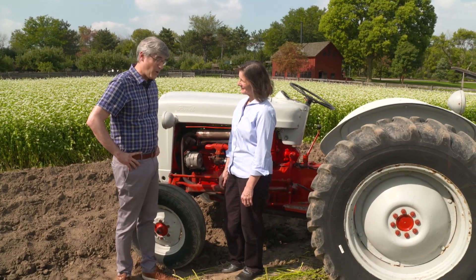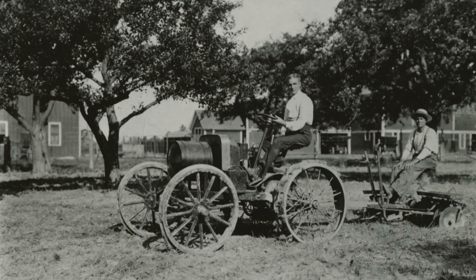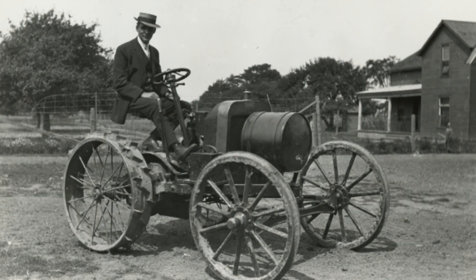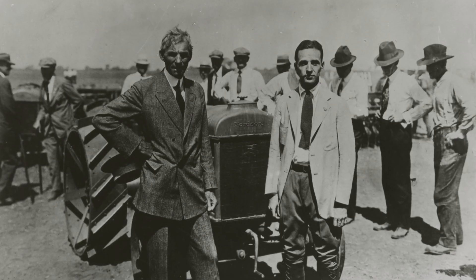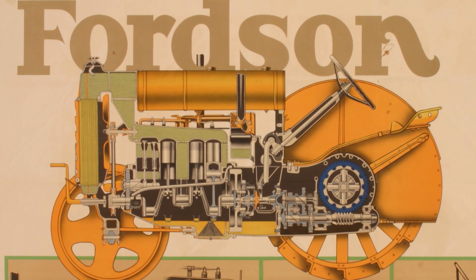Henry Ford was a farm kid. He does get involved — he works for a decade with experimental tractors to put together a lightweight and more affordable tractor. He collaborates with his son Edsel, calls his company Ford & Son, and creates the Fordson.